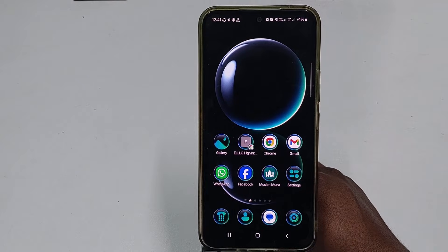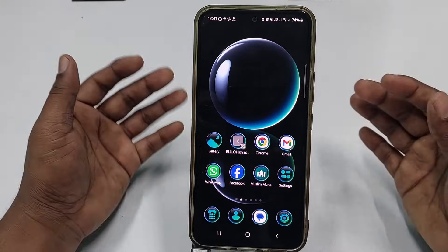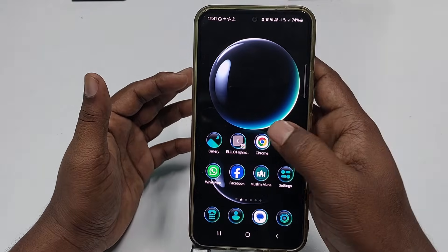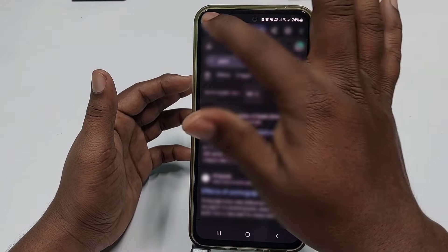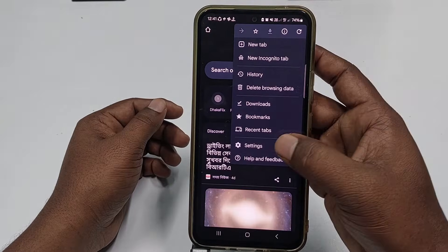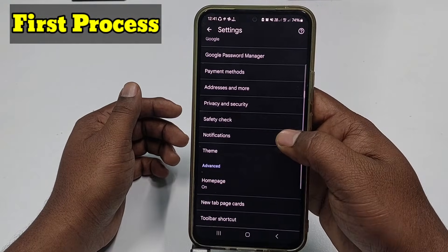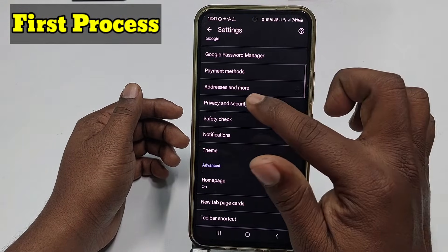I will show you two kinds of settings you need to do on your phone. For the first setting, go to your Google Chrome browser and click the three-dot menu, then click the Settings option, scroll down, and click Privacy and Security.